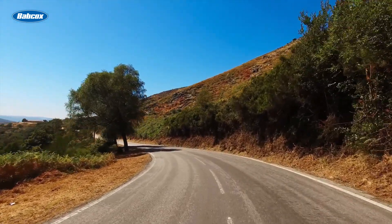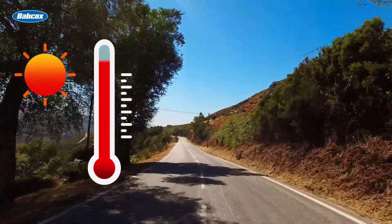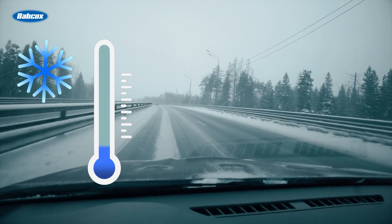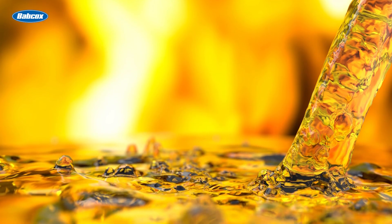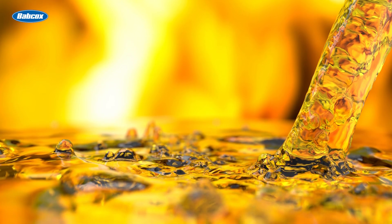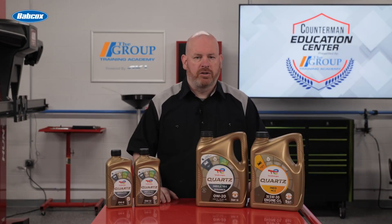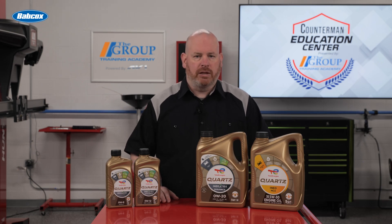Synthetics contain a higher viscosity index, which makes them more resistant to high temperatures in the summer. They also flow better in extreme cold. Synthetic oils are engineered with properties tailored to meet the specific demands of modern engines, such as high performance or extreme temperature conditions. Their enhanced additives can reduce sludge buildup and improve the oil's ability to clean the engine.